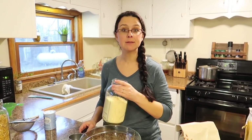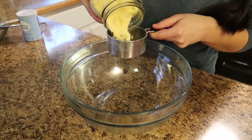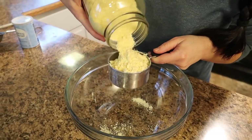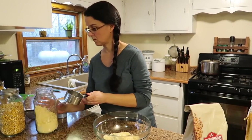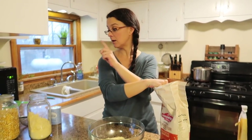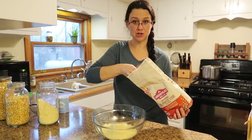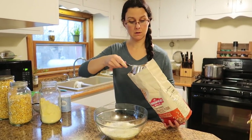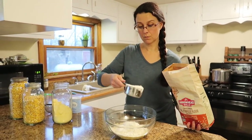Now we're making two cornbreads, so I'm doubling the recipe. We're going to start off with two cups of our freshly ground corn flour, and we're going to add two cups of all-purpose flour. The corn is organic, which means it's also non-GMO corn. We're also using organic all-purpose flour — two cups.